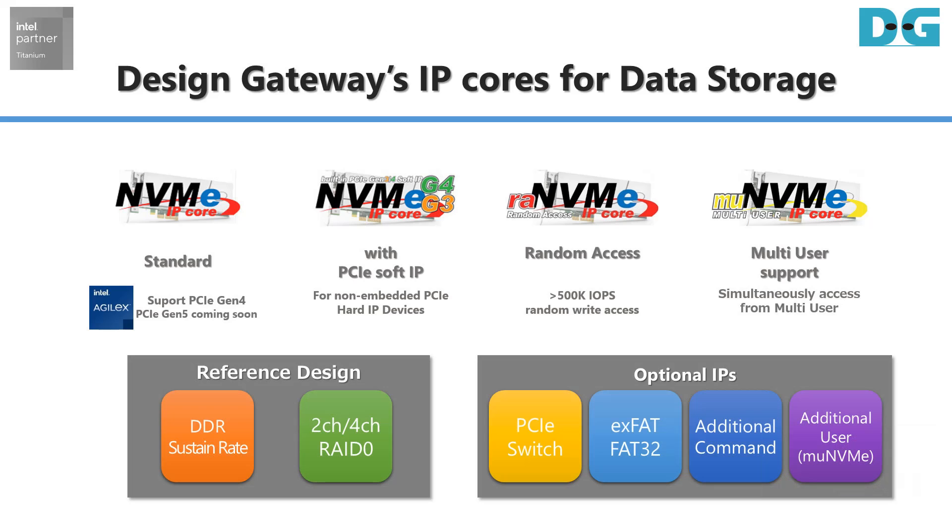Together with rich reference designs and optional IP cores for sustained data rate requirements: Multi-channel RAID 0, PCI switch support, file system support, and additional command support.